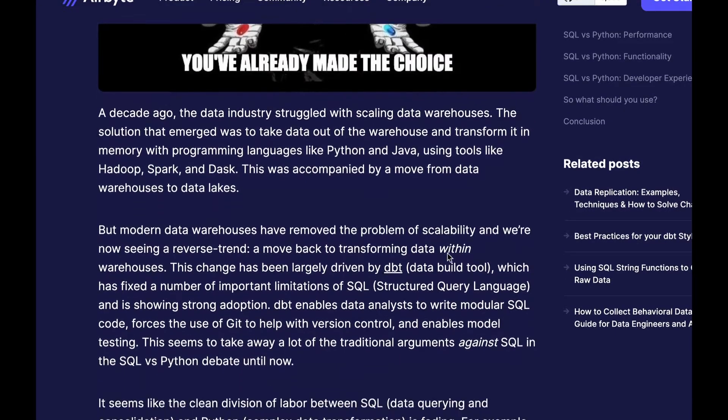Last week I posted a Python versus SQL for data analysis blog post on the Airbyte website and I got some great comments that I wanted to share with you.